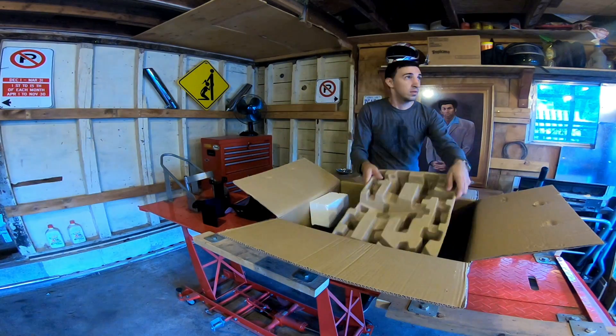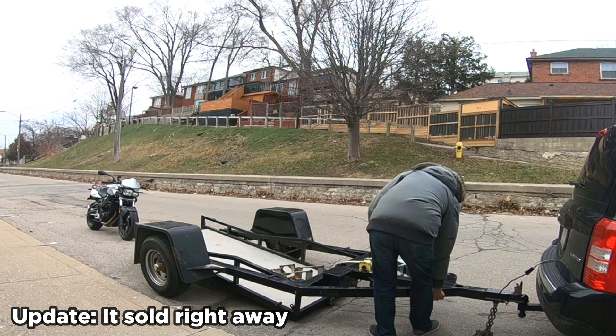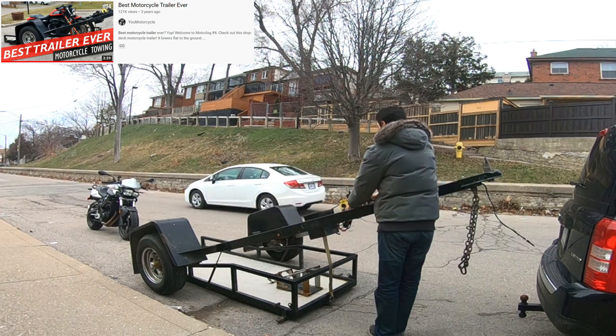I'm Adrian from Your Motorcycle — I make a living doing motorcycle stuff. This is the best motorcycle trailer ever, period. I'm selling this trailer, but I'm not trying to sell it to you. To be a hundred percent clear, I have no vested interest in this. My last video on this trailer got over a hundred thousand views, and they haven't sent me so much as a Christmas card, let alone a paycheck.